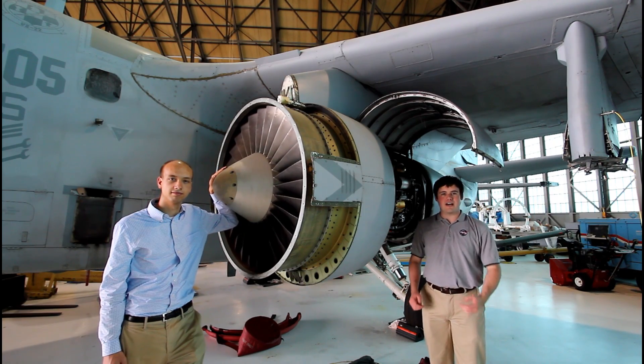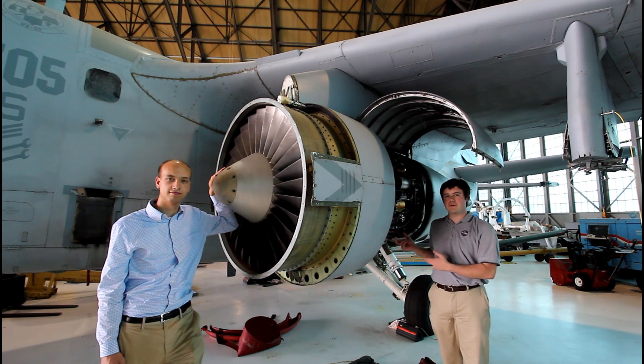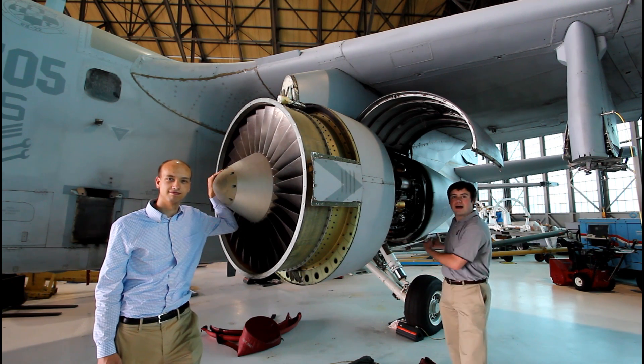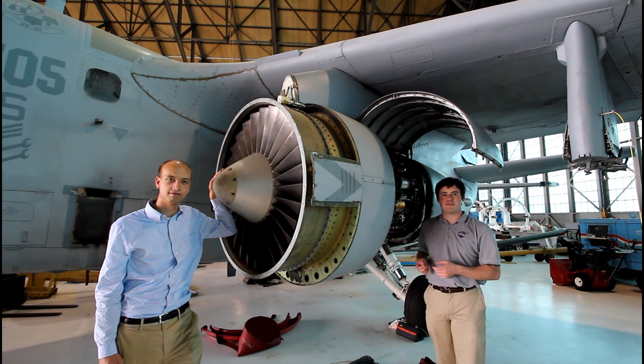Turbine engines are used in virtually all commercial aircraft. In these engines, air is compressed into the combustion chamber, where fuel is mixed and ignited. A turbine is used to extract energy from this combustion to power the compressor, and the remaining energy is used for thrust.